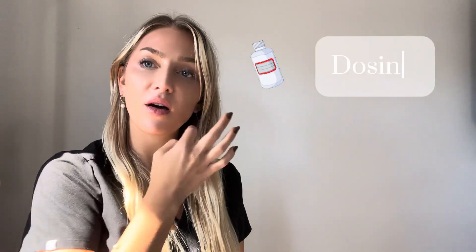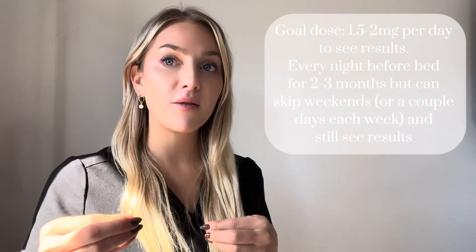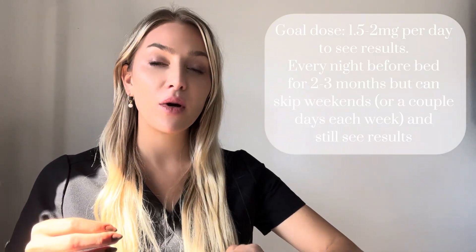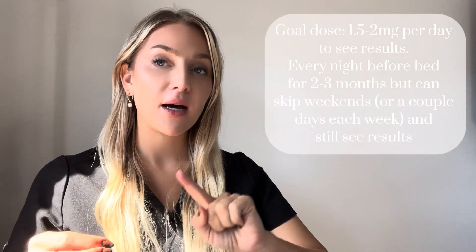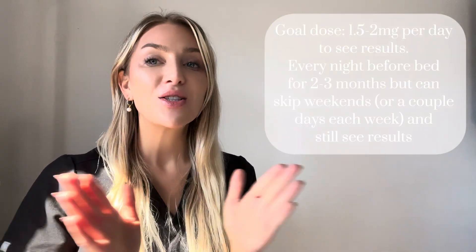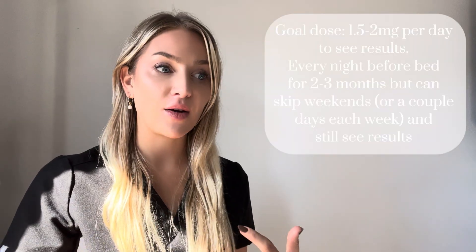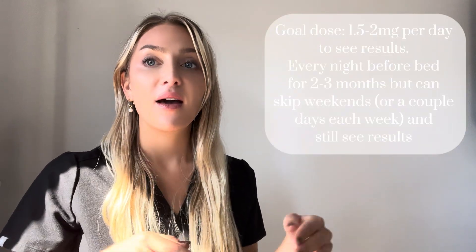For the dosing of this peptide, we're going to go to a peptide calculator online and just plug in our dosing, especially if yours is going to be a little bit different than mine. The goal dose is 1.5 to 2 milligrams a day. This is one that you will take daily — you can skip a day here and there, like some people will do it just during the week and then take the weekend off.